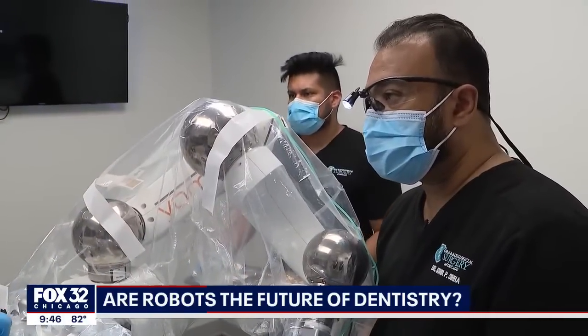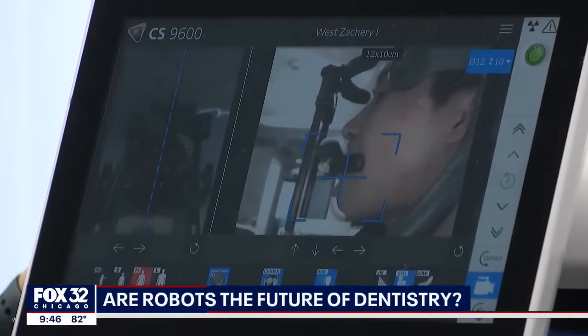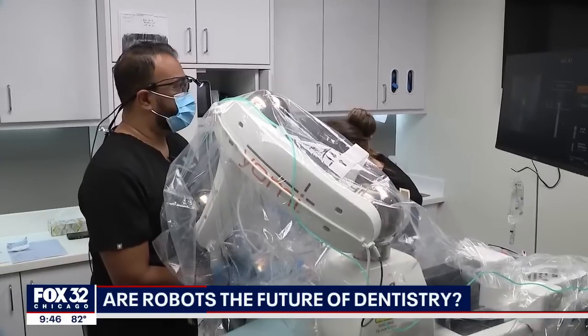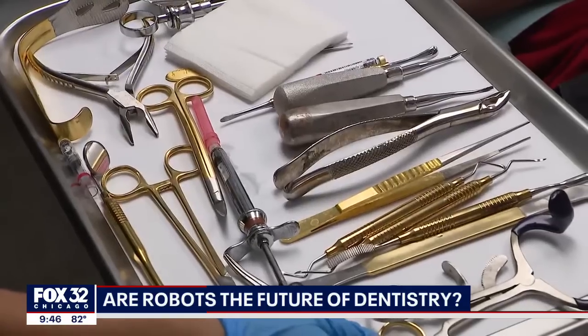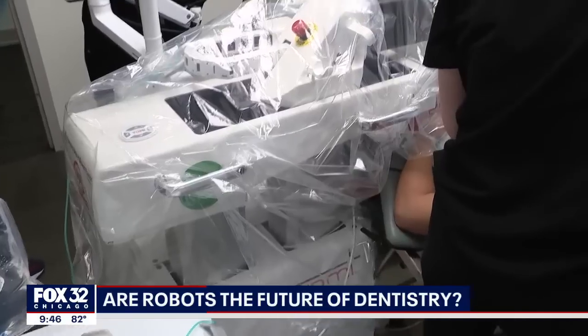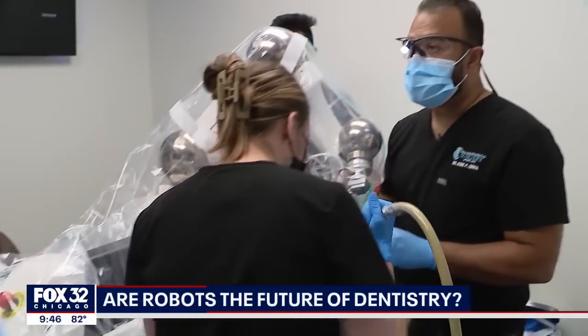That's where Yomi plays a role. First, the patient comes in and gets a 3D x-ray. Then, thanks to Yomi, the surgeon only has to make a small incision that doesn't require any stitches. And then that's when man and machine get to work.